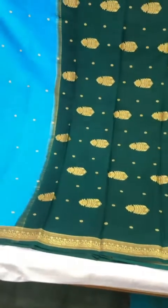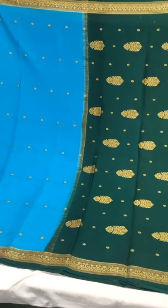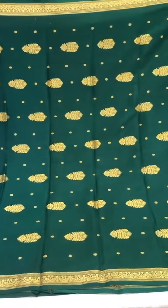Moving on to these lovely colors — I absolutely love how the sky blue and dark green have come together on this one, with rather exquisite motifs over the pallu.